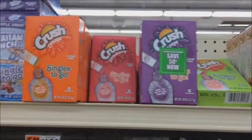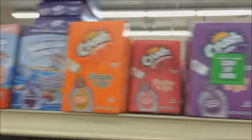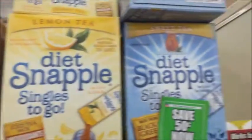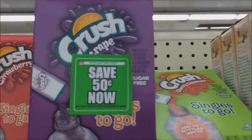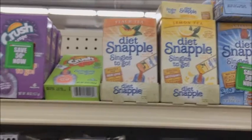I just found another deal here. This is on those singles to go. The Crush has some freshness peelies on them, and also on the Diet Snapple sweet tea. Normally a dollar, so after the 50 cents is taken off, it'd be 50 cents. Not a bad deal. So look for that.